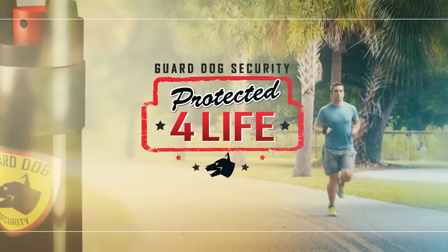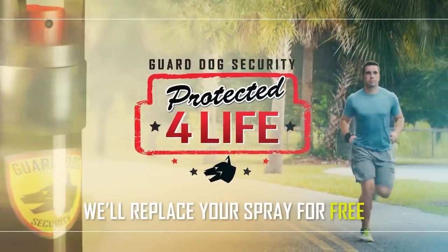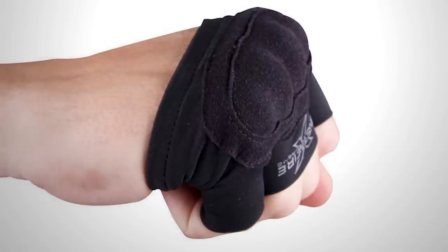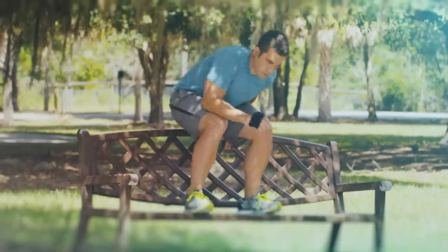The range of impact of the pepper spray is almost 5 meters. The manufacturer is the American company Guard Dog Security, and you'll pay $16 for this gadget.